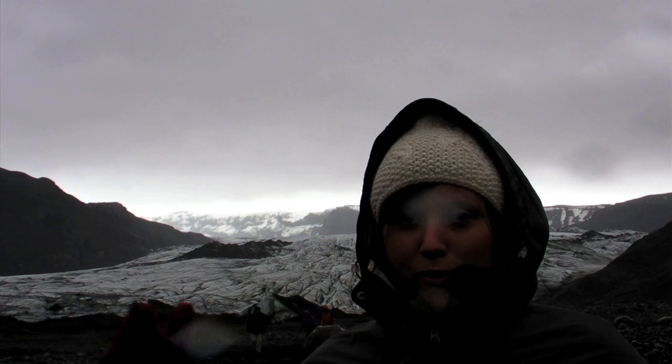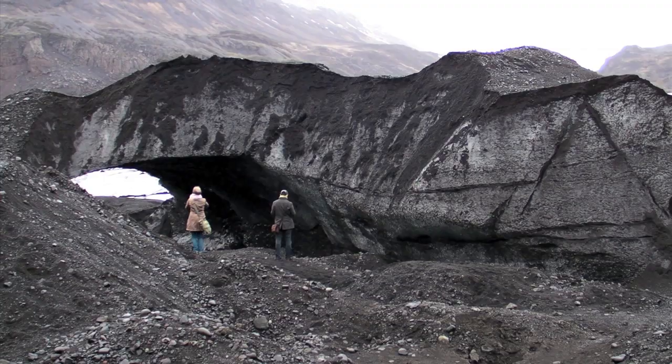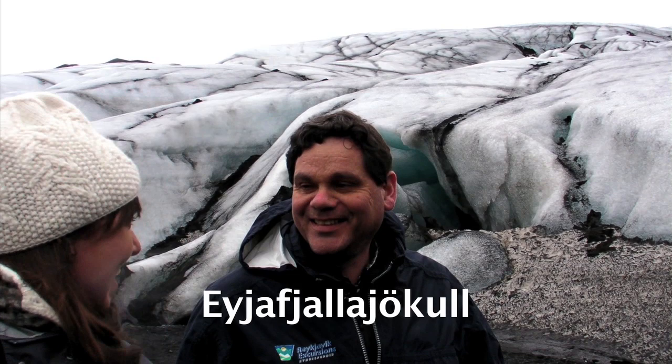I'm at a glacier — this is the first glacier I've ever seen. It looks pretty awesome. I'm here with Haldo, my tour guide from Reykjavik Excursions, at the Mýrdalsjökull — the fourth largest glacier in Iceland. However, it's retreating at 134 meters a year, which is kind of sad. Normally it's not covered in black, but that's because of Eyjafjallajökull, which means island, mountain, glacier. Haldo helped me try to learn how to say it.